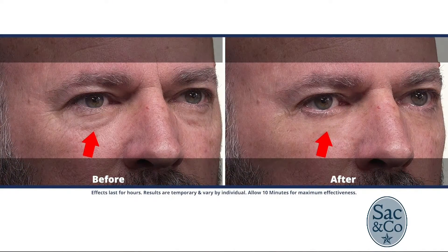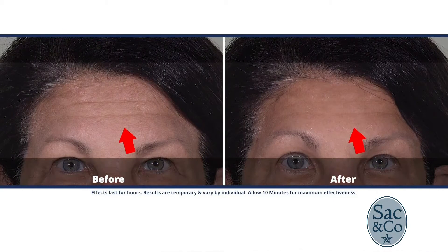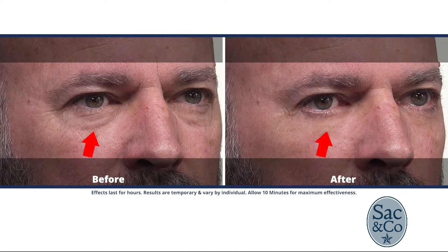The serum is still working on all the problem areas of the face, as you can see on screen: crow's feet, forehead lines, laugh lines around the mouth, and the often underappreciated loose skin under the neck — which is a real key sign of aging — and it's working on that as well.